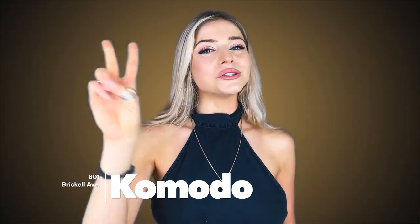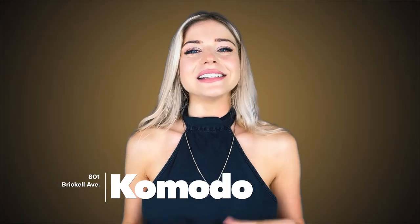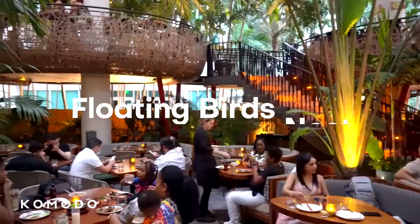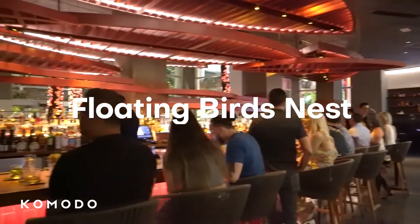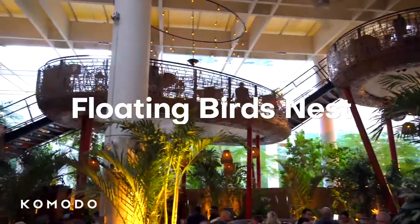Moving on to number two, our second best nightclub goes to Komodo. Komodo is a huge three-story outdoor and indoor venue in the Brickell neighborhood, renowned for its fusion of Southeast Asian cuisine and the vibe of South Florida along with their extensive cocktail menu. You also need to go just to check out the floating bird's nest — a playful treehouse-style seating area that's perfect for photos. It's no surprise that this club attracts the best musicians, celebrities and the world's top DJs.